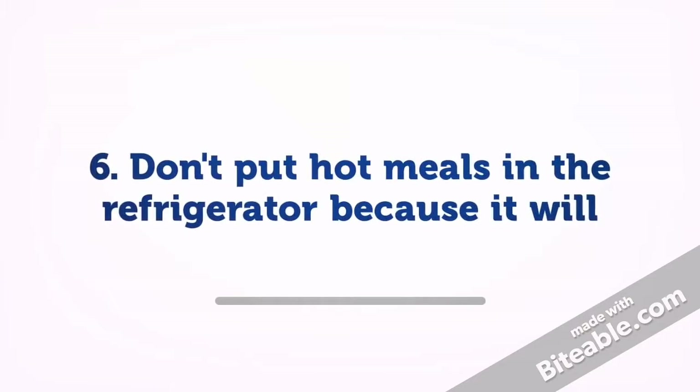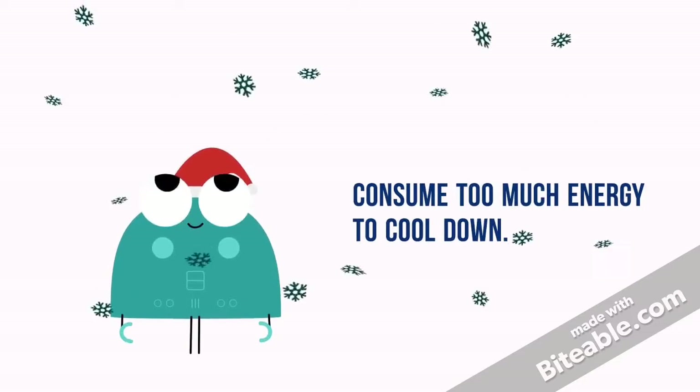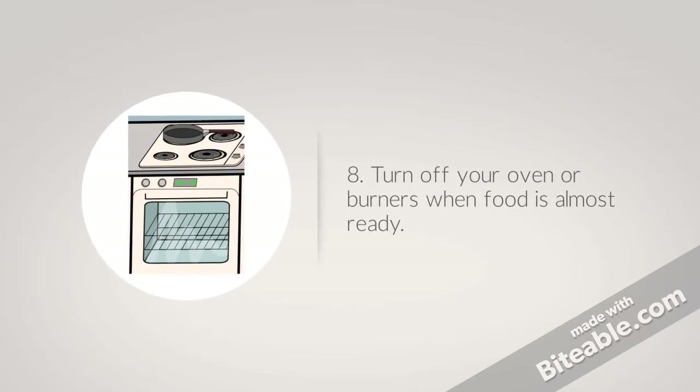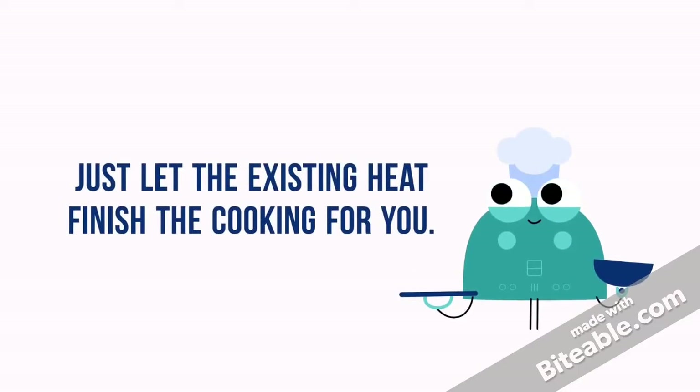6. Don't put hot meals in the refrigerator because it will consume too much energy to cool down. 7. Make sure to close all the faucets and be responsible about consuming water. 8. Turn off your oven or burners when food is almost ready.